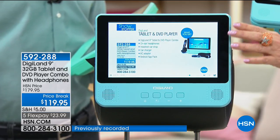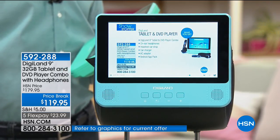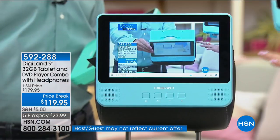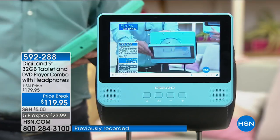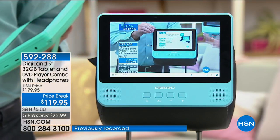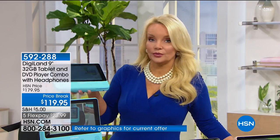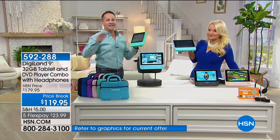You can take it from car to car, because a lot of times if you buy a new car with a built-in DVD player, when you trade that car in, the DVD player stays. This one you can move from place to place. We also give you an app pack valued at almost $50, so you're getting apps to start off with to enrich your experience.